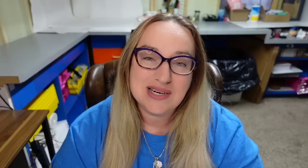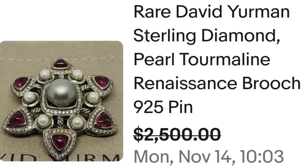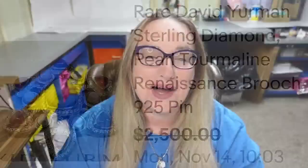Up next is another designer name you need to be familiar with — David Yurman. This is a rare David Yurman sterling diamond pearl tourmaline renaissance brooch. This one sold for a best offer on buy it now for $2,500. Here you can see the brooch up close in a beautiful renaissance style, and on the back David Yurman is marked with a D Y and you can see it is stamped 925. Keep an eye out for David Yurman pieces — a great sale at almost $2,500.